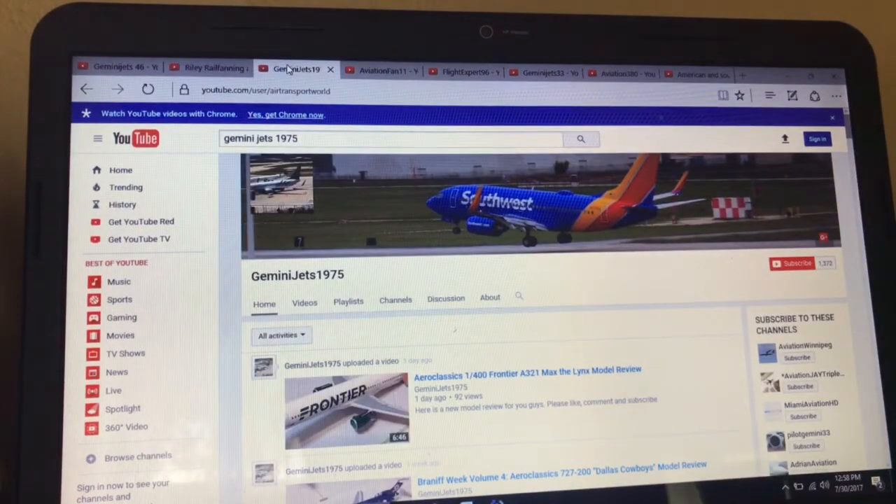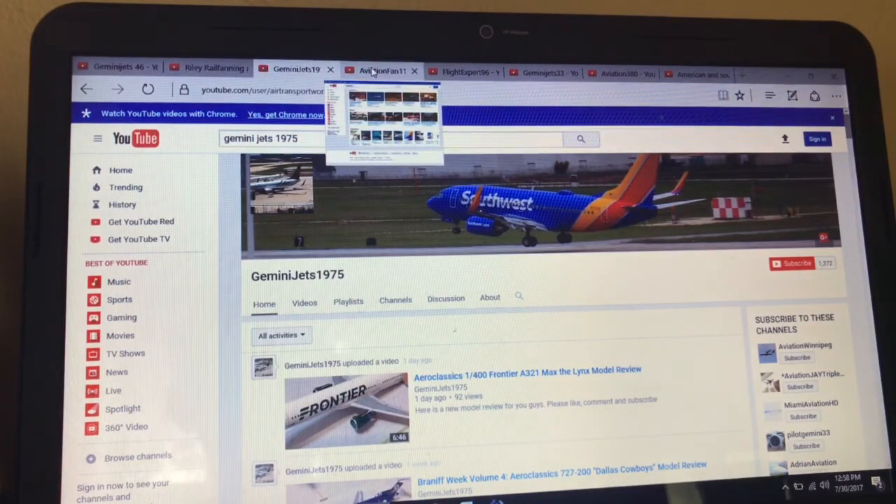The famous one and only Gemini Jets 1975 — modern reviews, airplane updates, everything. Trip reports, spotting videos. Seriously, this guy is like a pro. He does everything, so please go check him out, go subscribe to him. He's on the way to 2,000 subscribers. Lucky him.